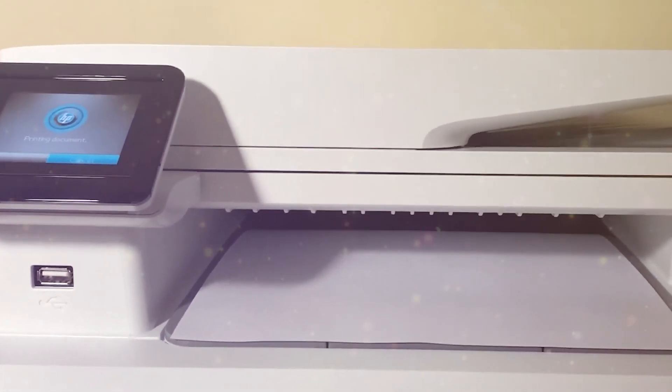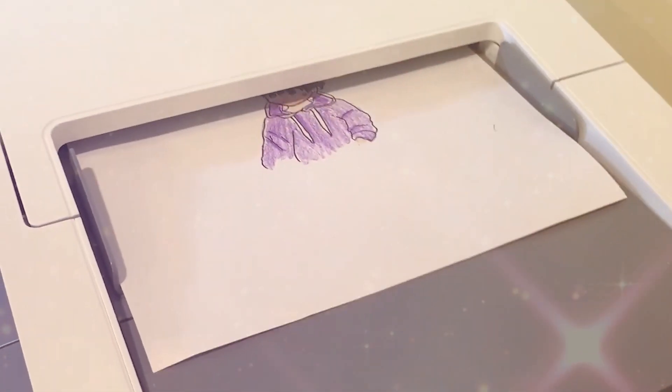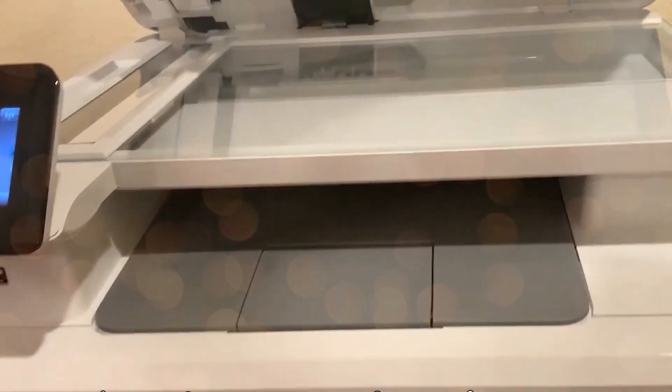In summary, the HP Color LaserJet Pro M283FDW is a top-of-the-line all-in-one laser printer that balances efficiency, security, and quality, offering incredible value to users. Despite minor drawbacks such as slow warming up and lack of automatic duplex scanning, its positives significantly outweigh the negatives.